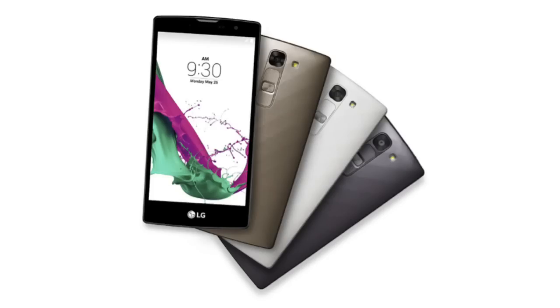Hey guys, very interesting news for LG fans. LG today introduced two new G4 phones: one is called the G4 Stylus and the other is called the G4C, which is basically a mini G4.